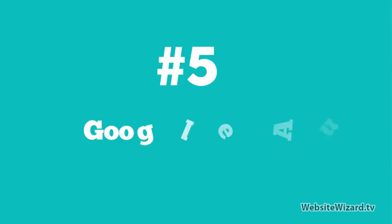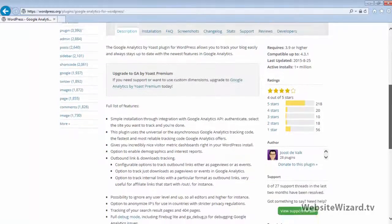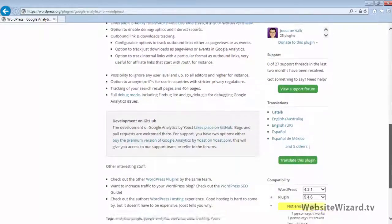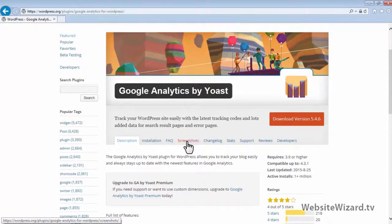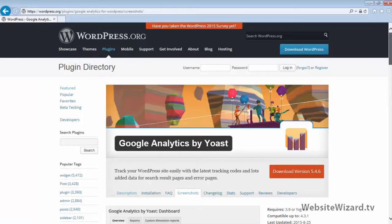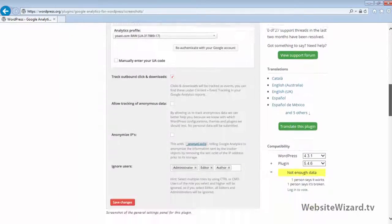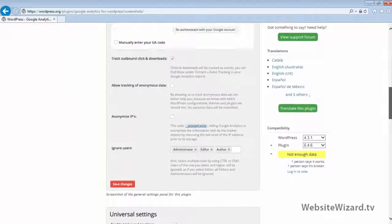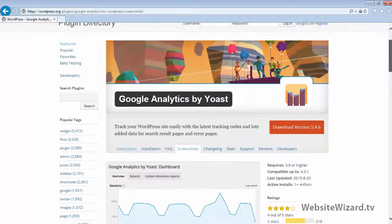At number 5, I've got Google Analytics by Yoast. This is a great plugin that allows you to access all of your Google Analytics statistics from within your WordPress dashboard. You can take a look at all the statistics of your website and see what users are doing, which will help you optimize the content on your website for user engagement.